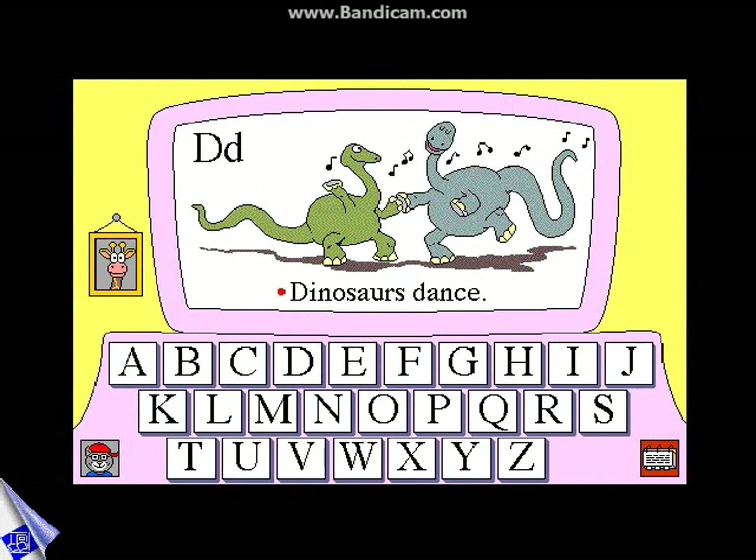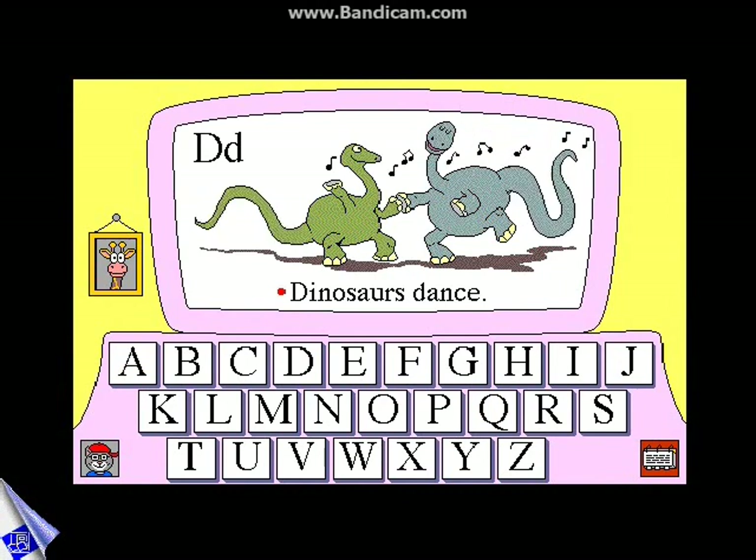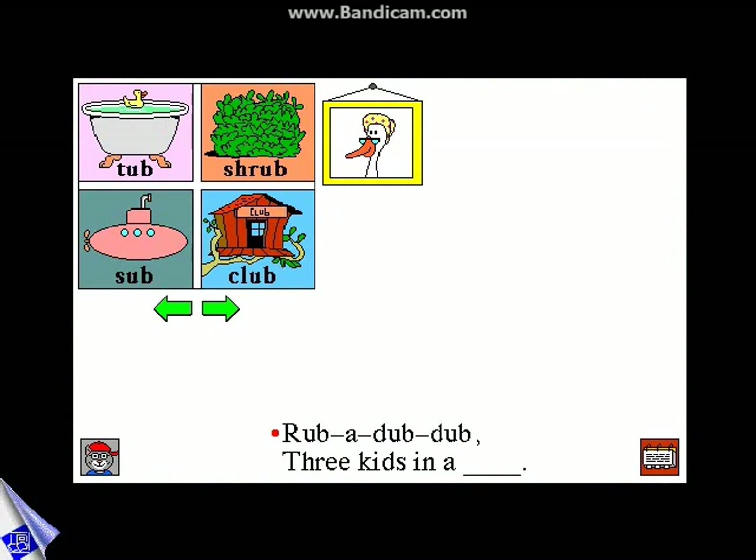D. Dinosaurs? Kids learn about rhyming word families as they create zany new endings to Mother Goose rhymes.